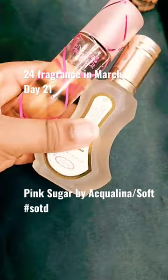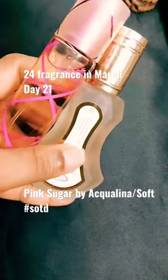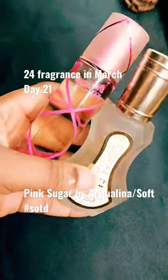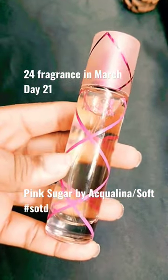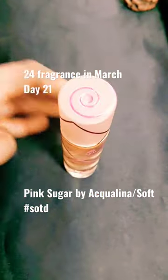At times I just want to mix both of them together, so I wore both today — the lemon in Soft just gives Pink Sugar a different take. It lasts really well on skin and clothes, so if you have a sweet tooth, I would suggest this.